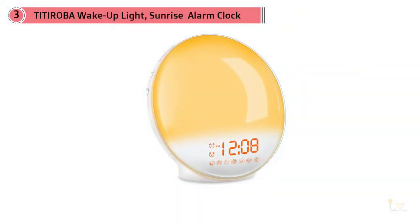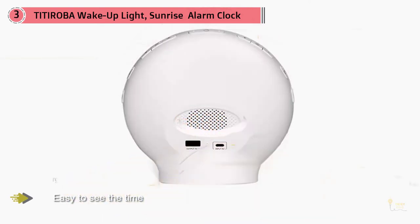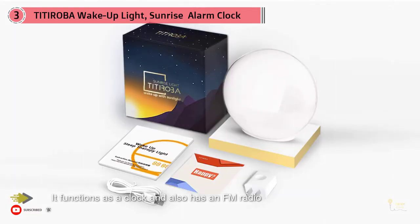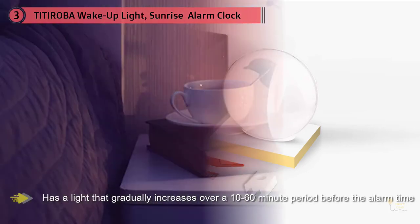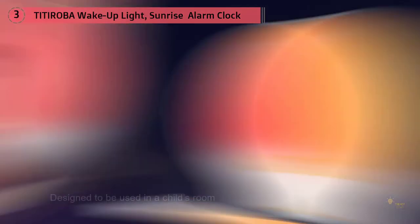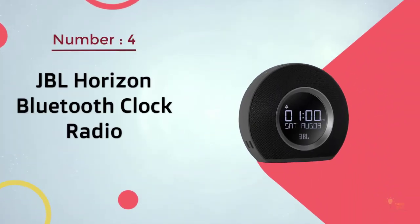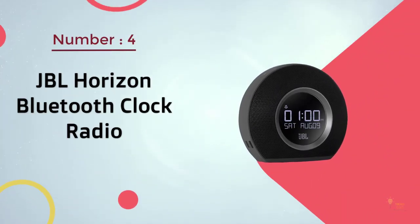The sunrise alarm clock is designed to be used in a child's room. This alarm clock has a digital LED readout, making it easy to see the time. It functions as a clock and also has an FM radio and a night light to help children feel safe while falling asleep. This alarm clock from Titoroba has a light that gradually increases over a 10 to 16 minute period before the alarm time. This unique design helps make it easier to get up in the morning, as the light simulates a real sunrise.